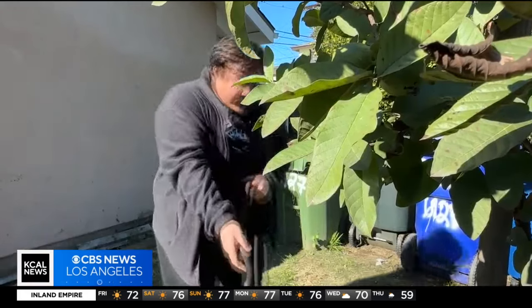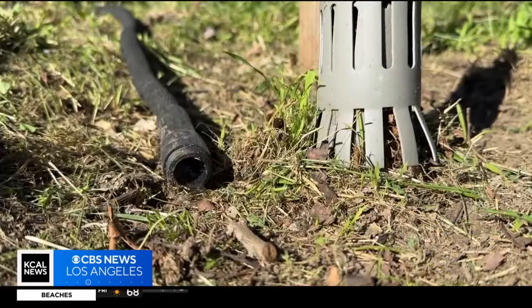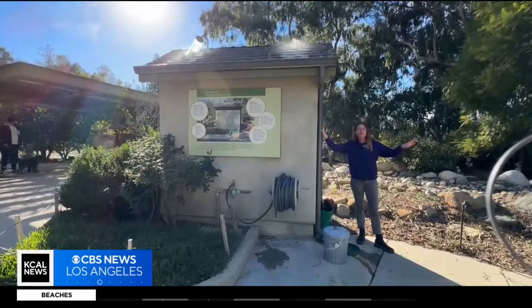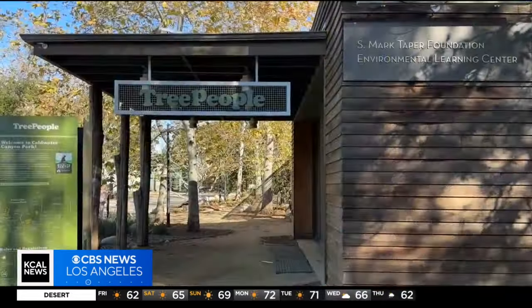It's part of a push by the county to use our water more efficiently. Last year we had an extraordinary year — there was about 30 inches of rain that we got. Another sign of climate change.